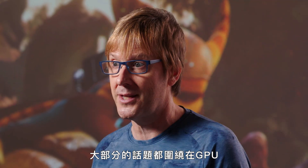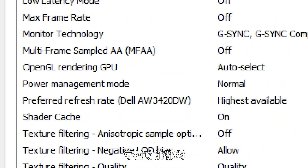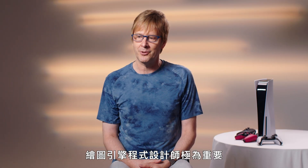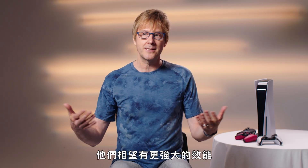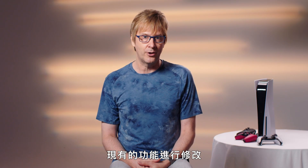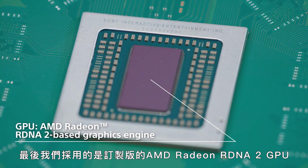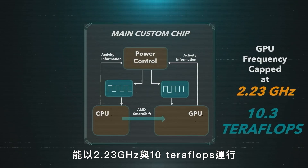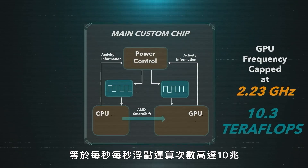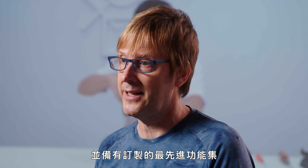When we talk to developers, most of the conversation is about GPUs — about this alphabet soup of features that are incredibly important to the graphics engine programmers. They're looking for more performance, more flexibility in how they use that performance, new features, and modifications to features they already have. We ended up with a customized AMD Radeon RDNA 2 GPU, capable of running at 2.23 gigahertz and 10 teraflops — that's 10 trillion floating point operations a second — as well as having a custom cutting-edge feature set.